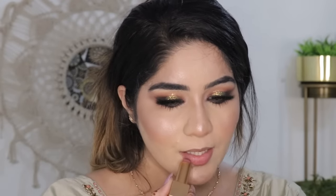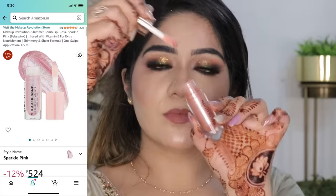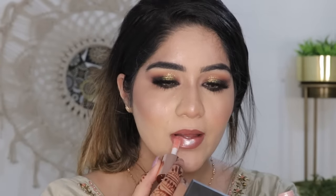Now only lipstick is left and I am totally loving my makeup. For lipstick, I am going to use this Huda Beauty Lipstick in the shade Interview — it is a very beautiful cool-tone brown color. I'm going to outline and fill my lips with it. Then I'm going to apply this Makeup Revolution Shimmer Bomb on top — it is a very pretty, glossy gloss with shimmery particles that looks very gorgeous.